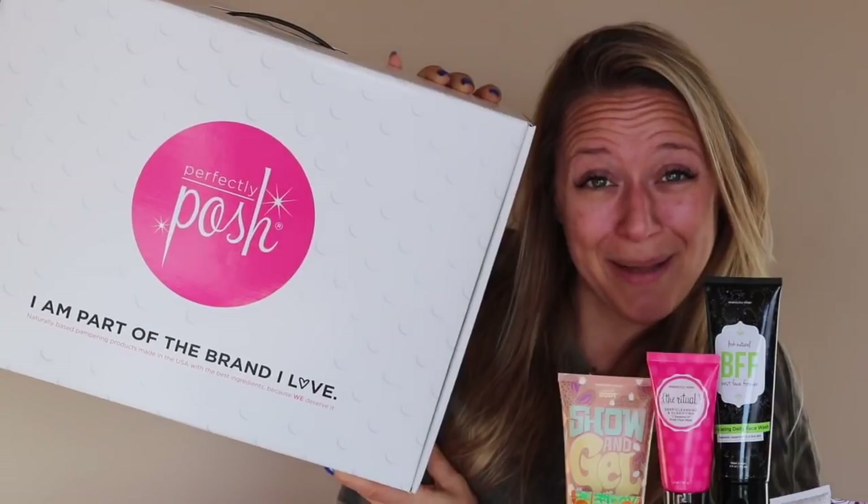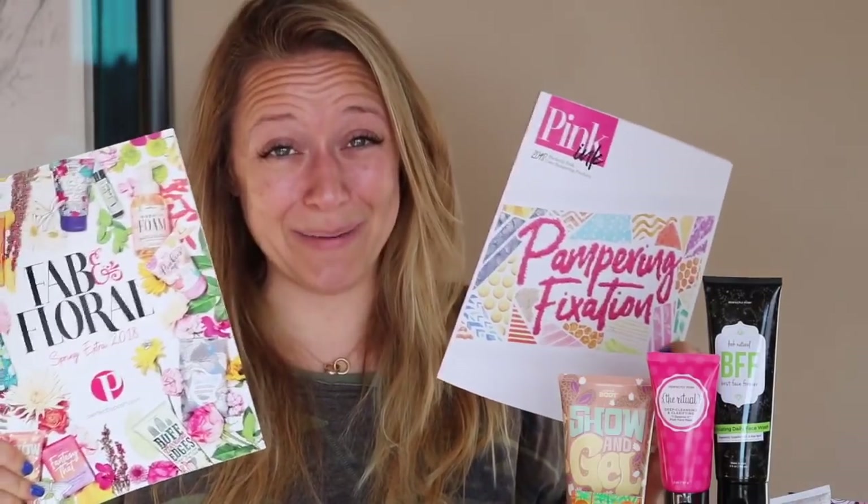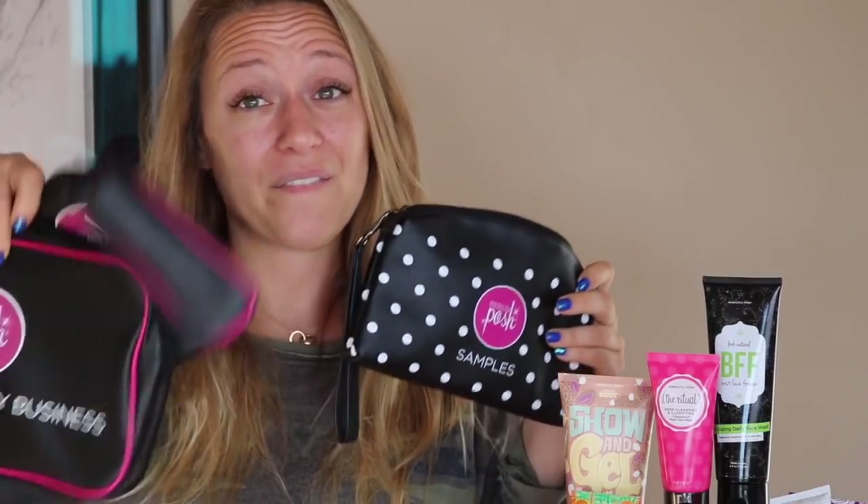Let me show you exactly what you're going to receive. All of our starter kits come in the awesome sauce box. They come with catalogs for you to get your business going. And they also come with three awesome bags. I don't actually have the current awesome bags because I joined before they had them, but I do have these older version bags to show you. Now they're super awesome and super pink.